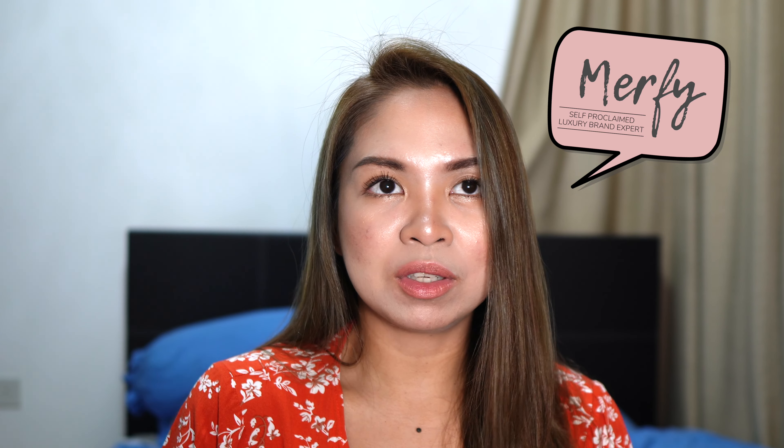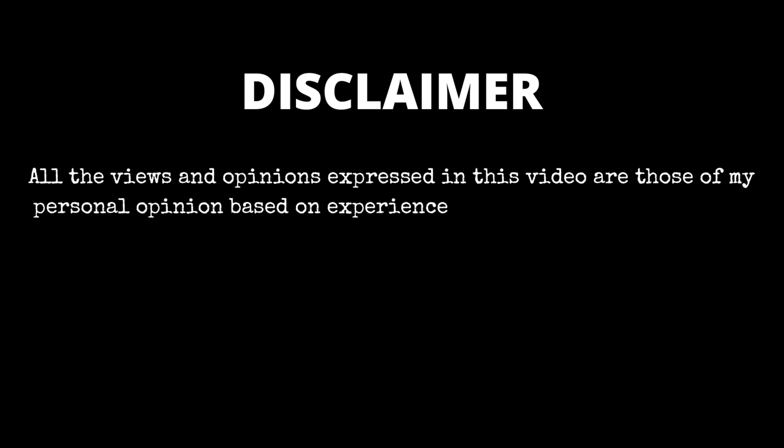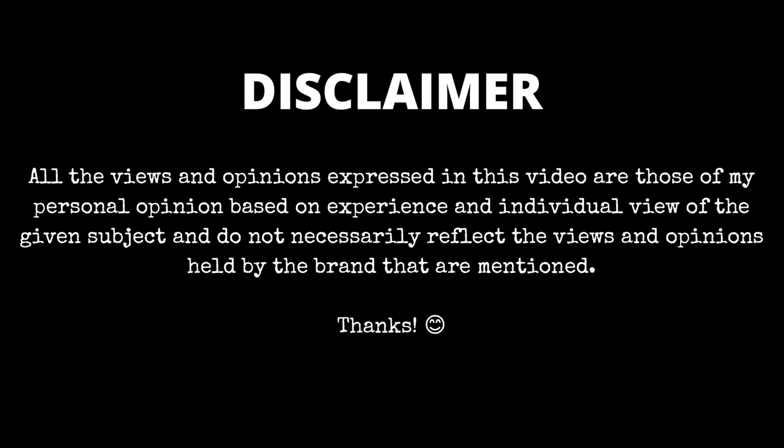Hello everyone, welcome back to my channel! Today we're going to talk about the new hottest bag — a monogram bag and a leather bag, because you have two options. This is the runway piece for Spring/Summer 2023: it's the Side Trunk. I'm Murphy, and as I'm recording this I'm an SA at Louis Vuitton Singapore, here to bring you the latest and hottest collection in our store and in the luxury world in general. If this is your kind of thing, don't forget to subscribe.